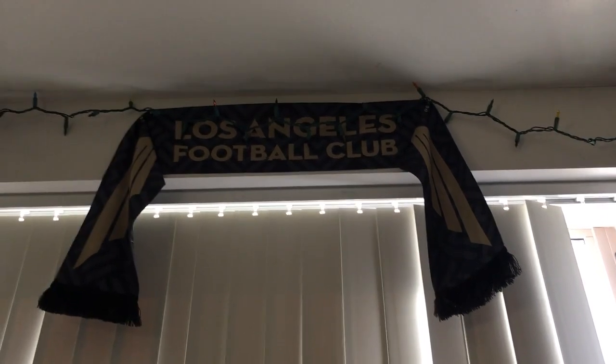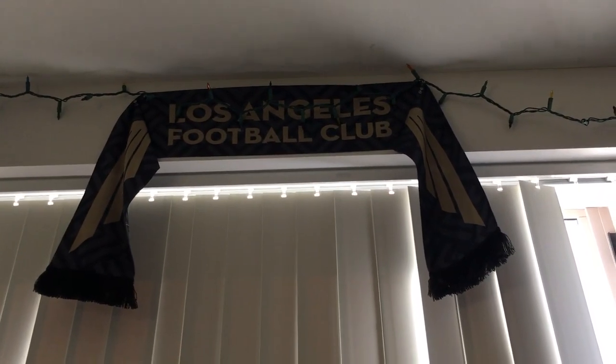Thank you very much for watching. Please let me know if you're a fan of LAFC — comment and subscribe, especially if you are. I'm going to try and bring some videos from the stands and other events. I'd really appreciate it, as well as talking to other fans of the team. See you later, thanks.